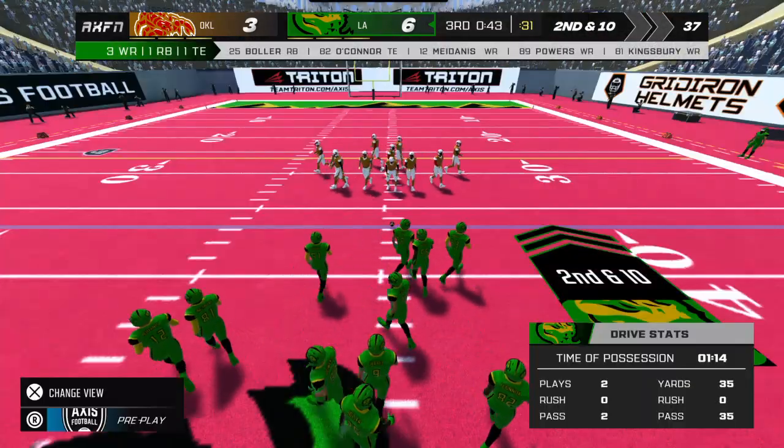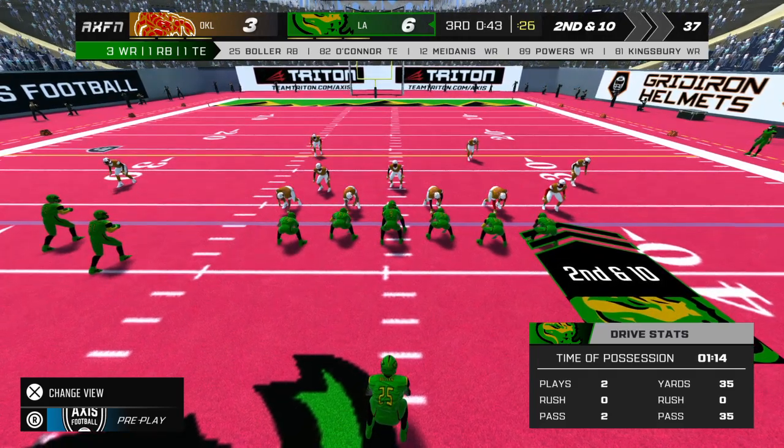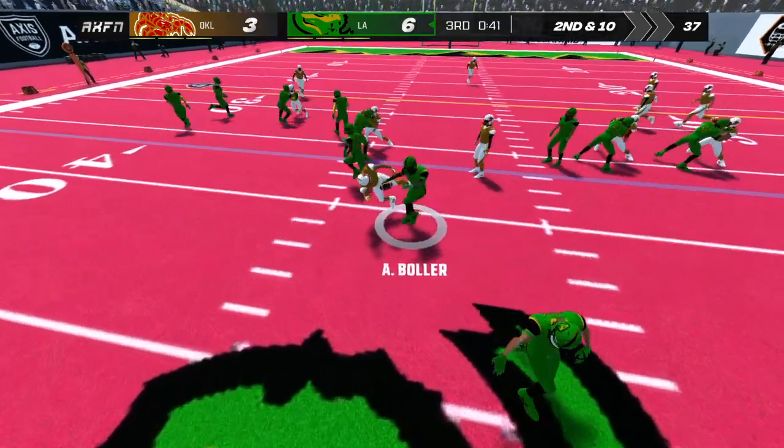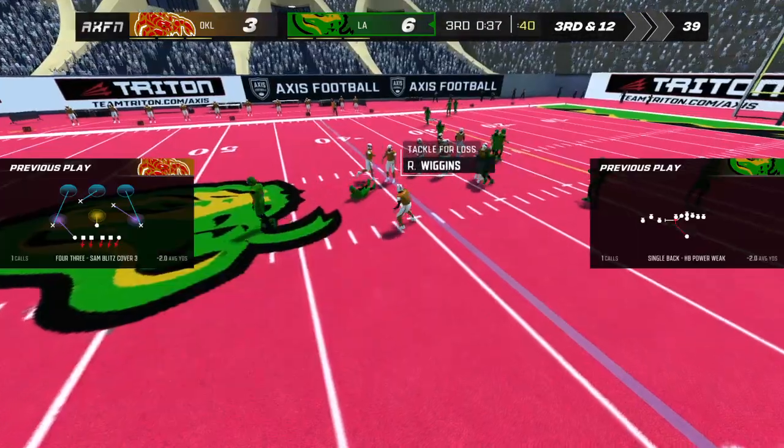Three receivers for the home team. Number nine makes the handoff. That brings up third down.